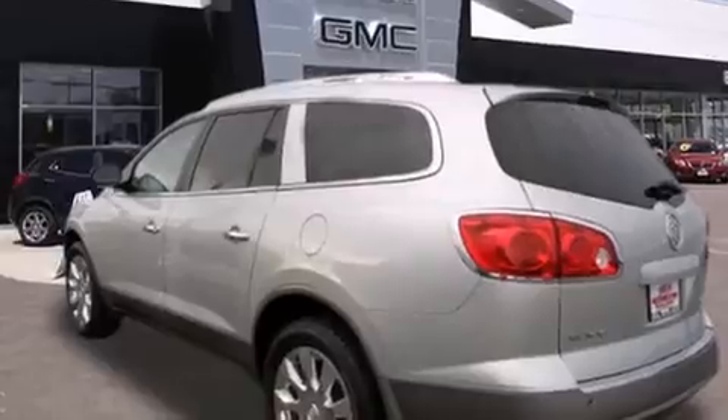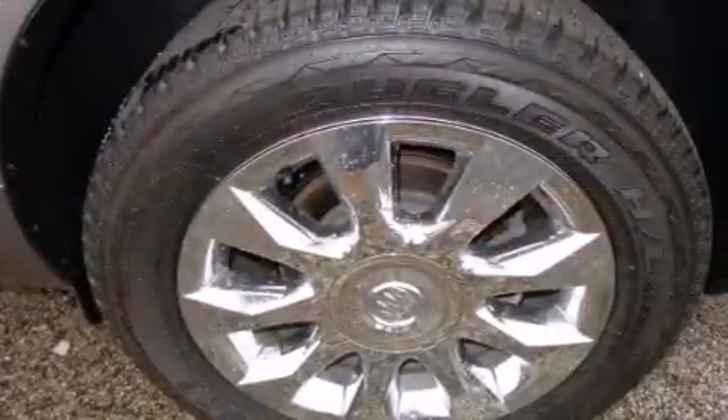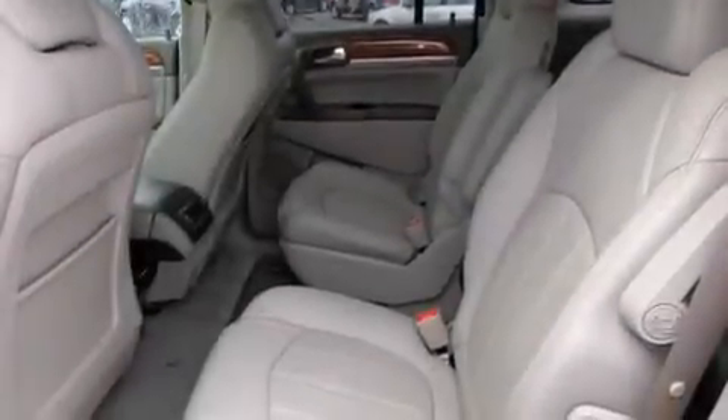Its top features include a navigation system, a DVD entertainment center, a Bose stereo system, direct injection, chrome wheels, and cooled seats that create a 360-degree air-conditioned environment, keeping everyone comfortable the whole trip.